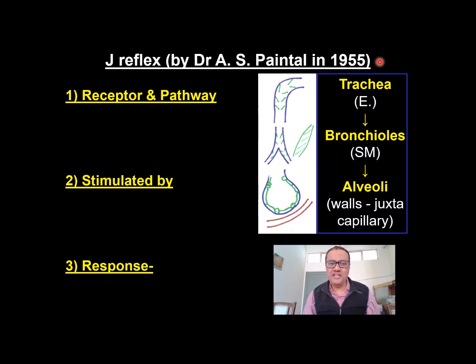Hello friends, we are doing J-Reflex. The reflex was discovered by an Indian scientist, Dr. Prof. Autar Singh Pencher in 1955. Let's do it on three headings. First, receptors and pathway.